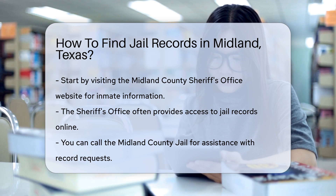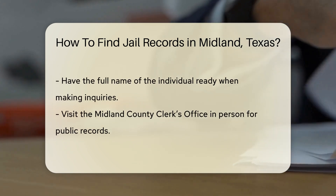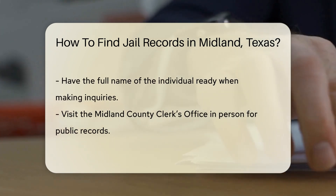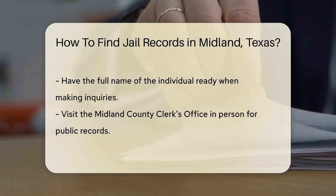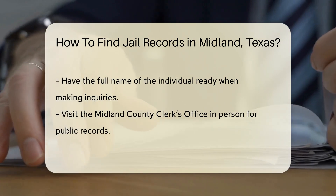You can also call the Midland County Jail directly at their main phone number. The staff can guide you on how to request records and what information you need to provide. Typically, you will need the full name of the individual you are inquiring about.